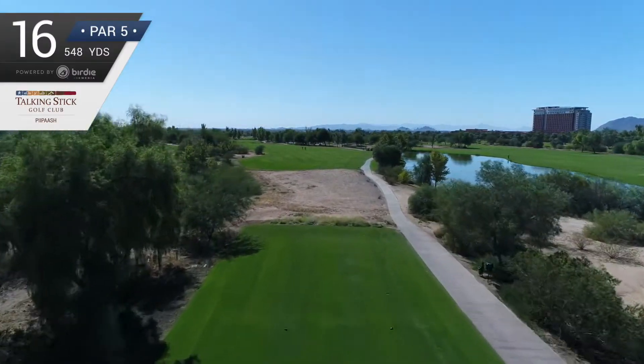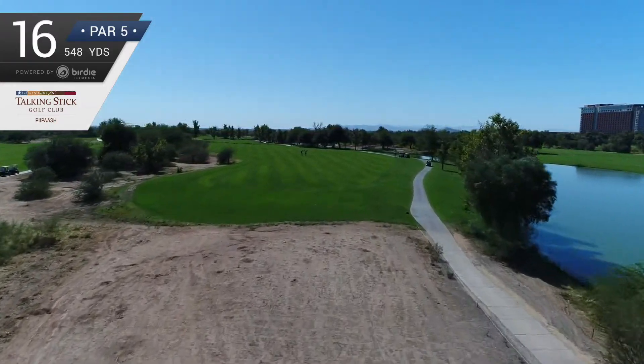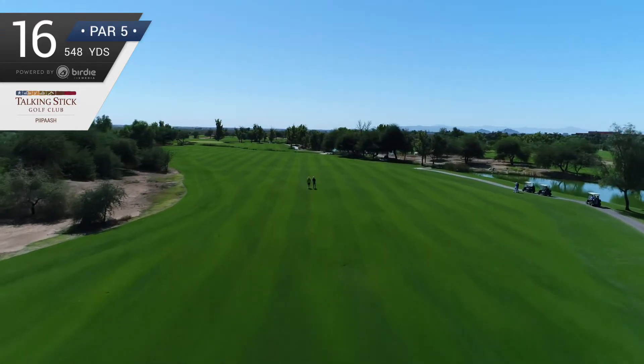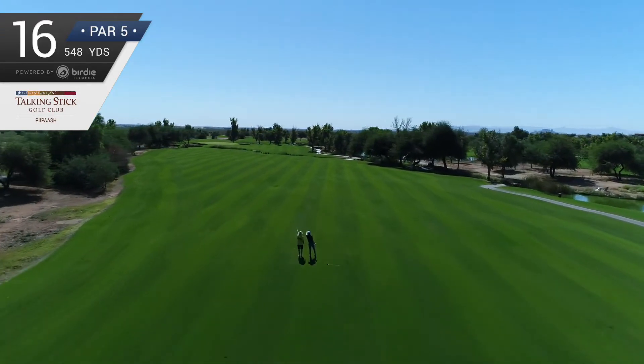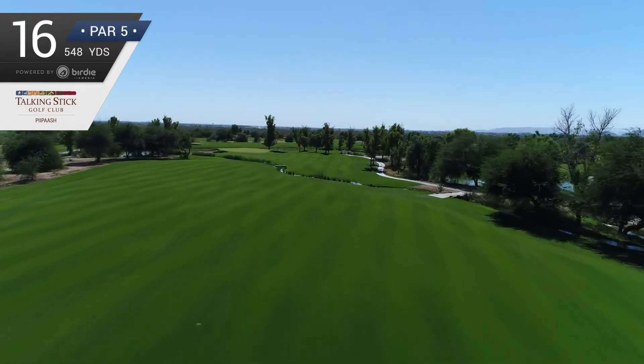The 548-yard par 5 16th hole is a true three-shot par 5. The straightforward tee shot to the wide fairway is then followed up by a key shot — the layup. A creek runs from the right some 150 yards, diagonally across to the left and the green.